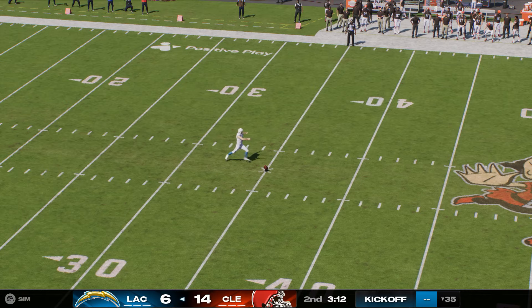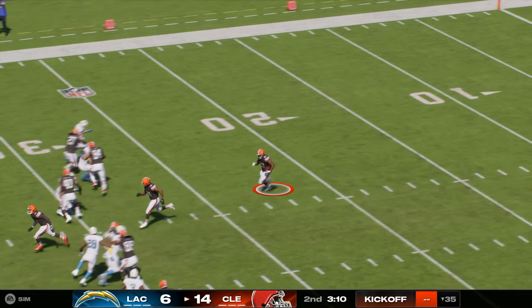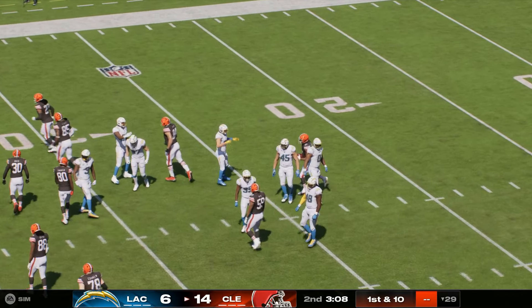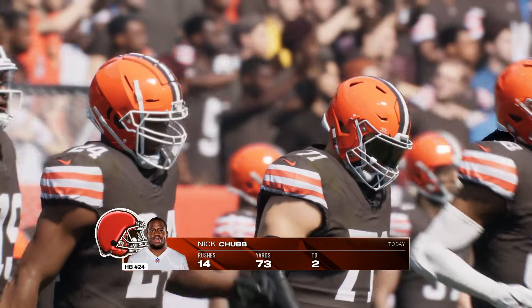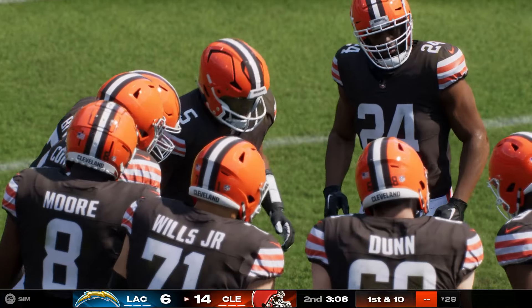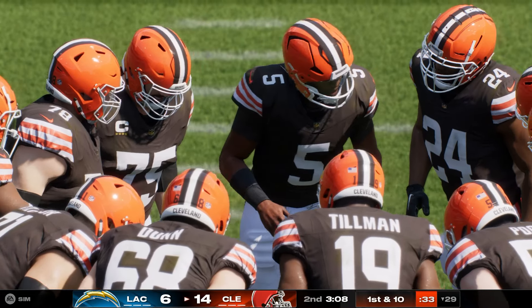After the touchdown, here's Dicker out to kick this one off — and it's a pretty good return as he'll get this up to the 29. The Browns offense and their star running back Nick Chubb getting set to take over once more. As a play caller, when you've got a guy who's running like this, you lean on him and your offensive line. He's had big hole after big hole to run through in this first half.